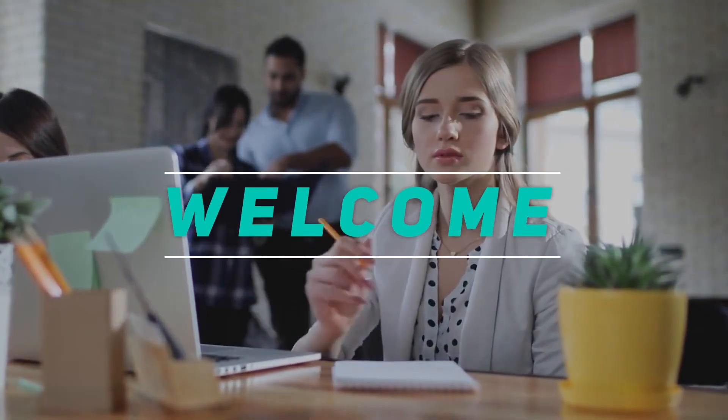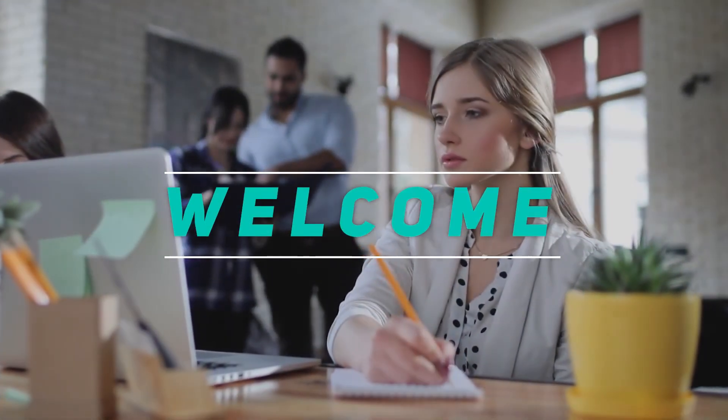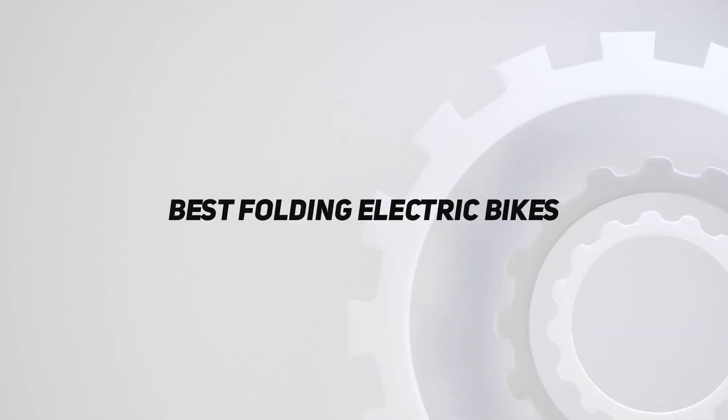Hey, welcome back to my channel. In this video, I'm gonna talk about the Top 5 Best Folding Electric Bikes.